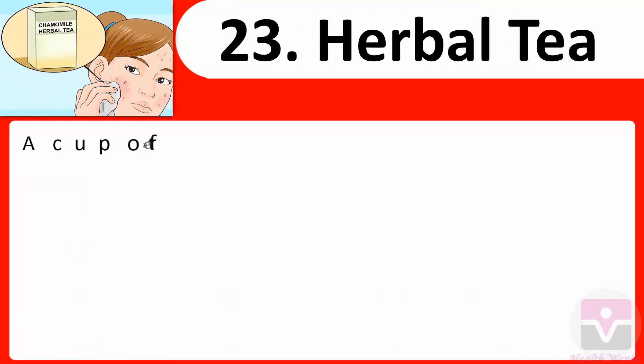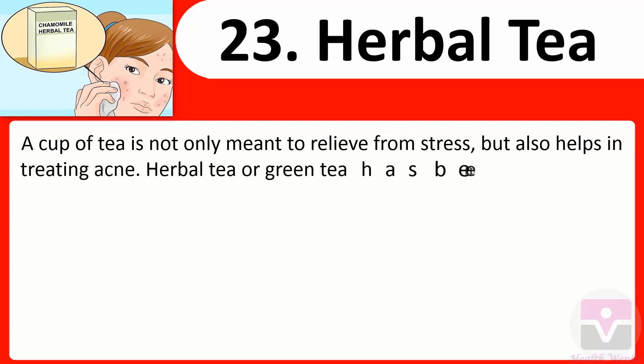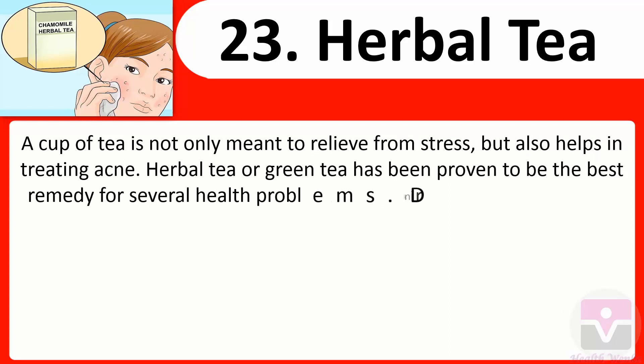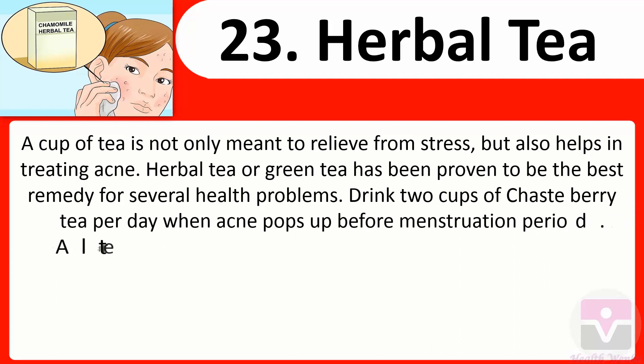23. Herbal tea: A cup of tea is not only meant to relieve stress but also helps in treating acne. Herbal tea or green tea has been proven to be among the best remedies for several health problems. Drink two cups of chaste berry tea per day when acne pops up before menstruation period.